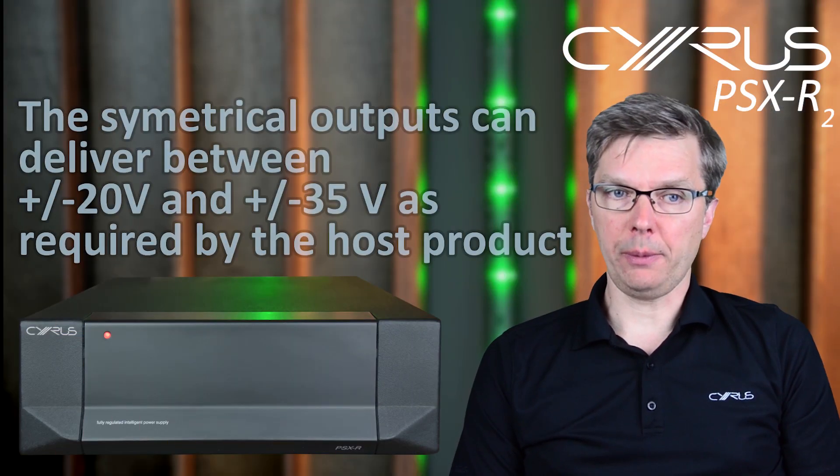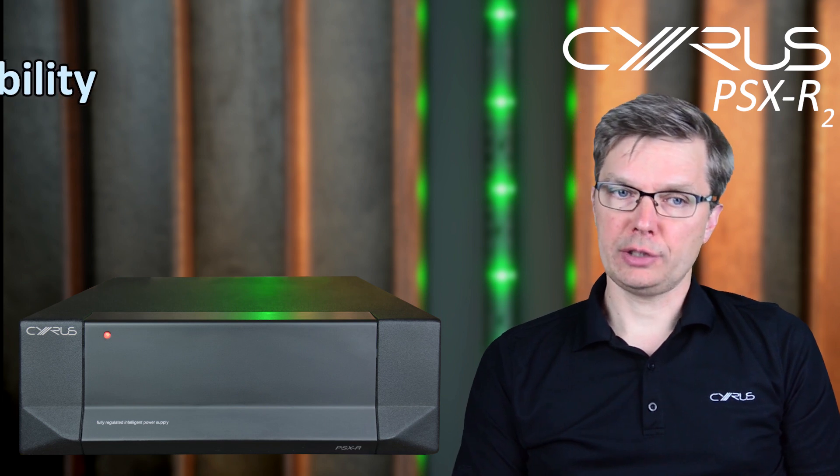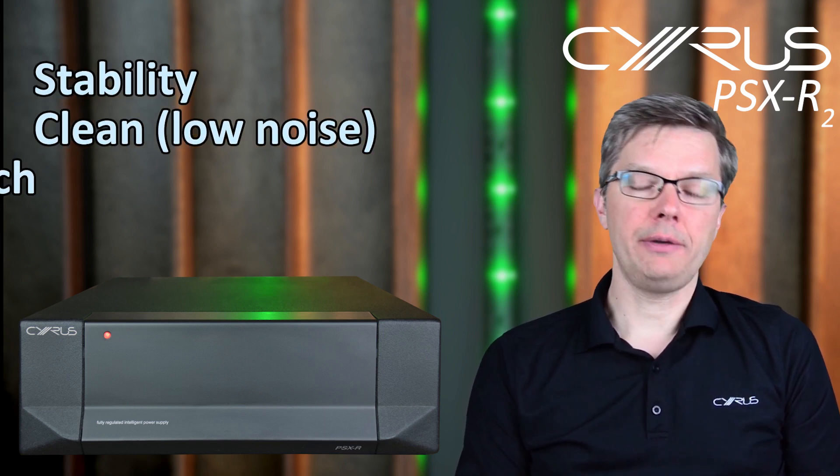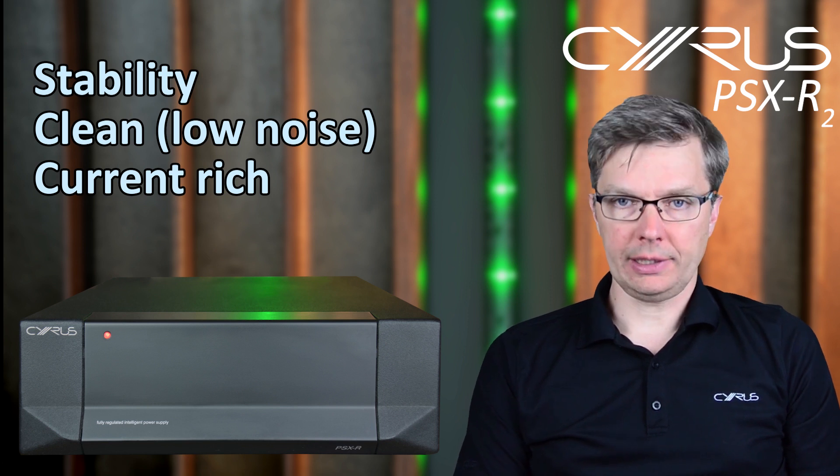The PSX R2 is an intelligent device that detects what power is needed by the host product and supplies that exact power. This power is extremely stable, clean, and current-rich. Having a power supply in a separate chassis also means that potential noise interference between different sections of the product is greatly reduced.